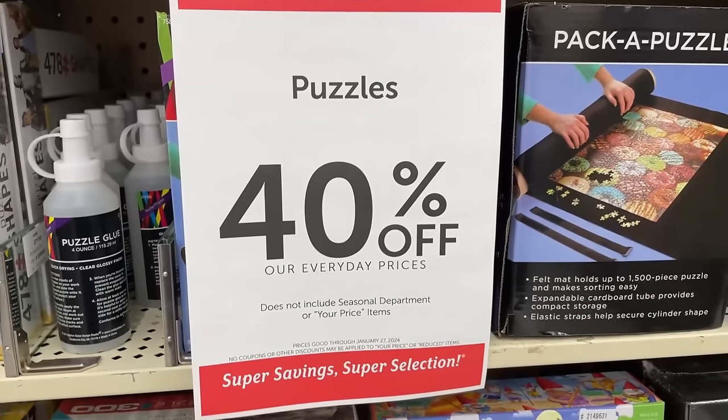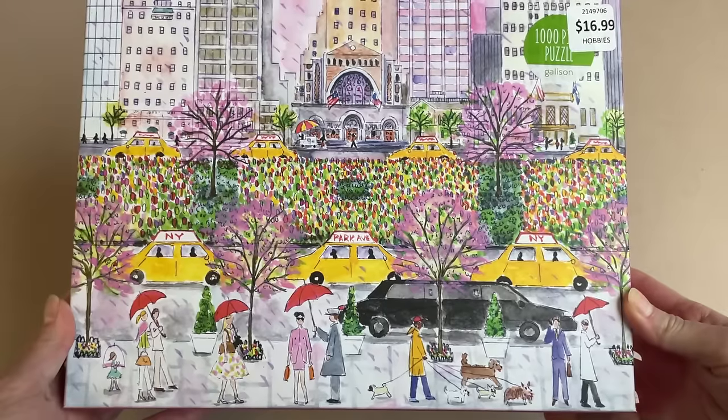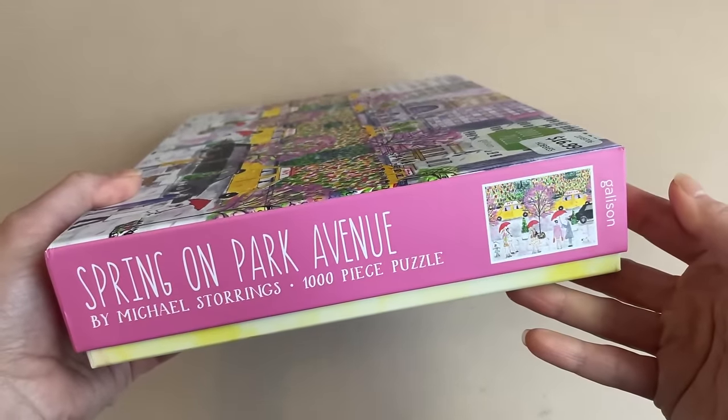For our Hobby Lobby trip, I picked up four puzzle sets. Let me get my receipt to give you a price breakdown. We were there at a fantastic time — they were having their 40% off each puzzle sale. If you have a Hobby Lobby near you, I highly recommend checking their website to see when they have that sale. The first set I got was from the brand Gallison — this one is called Spring on Park Avenue, the artist is Michael Storings, it's 1000 pieces and 20 by 27 inches when completed. I've done a Gallison puzzle before, but it was from the Good Puzzle Co collection.